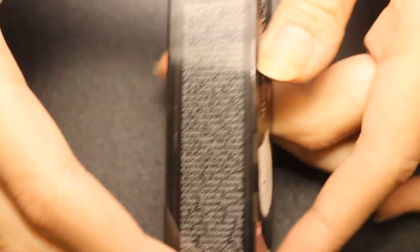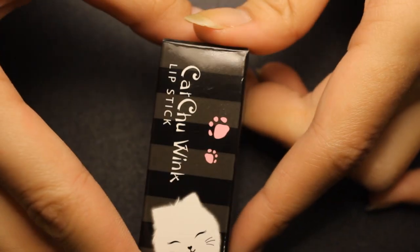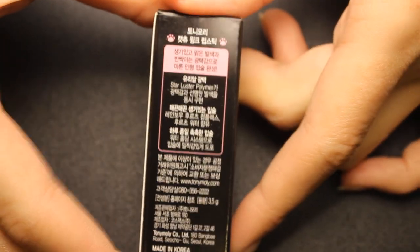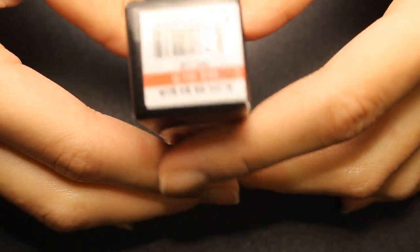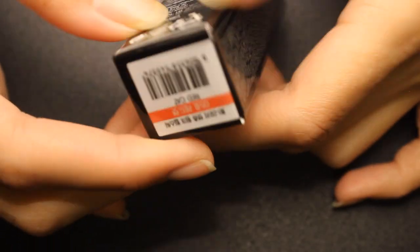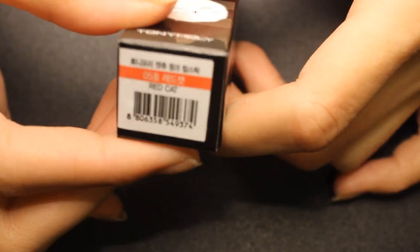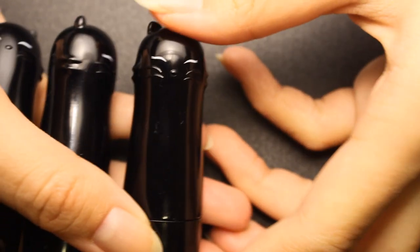There is actually fruit water in here, so that is why it's going to be really, really fruity. And here is the back of the packaging — at the bottom it will just say the name of the color, and that's pretty much it.